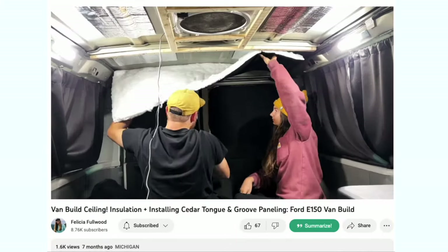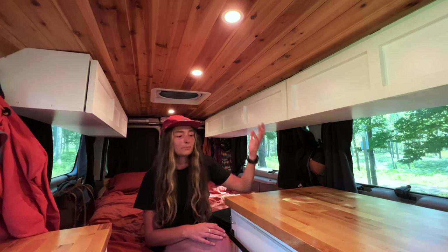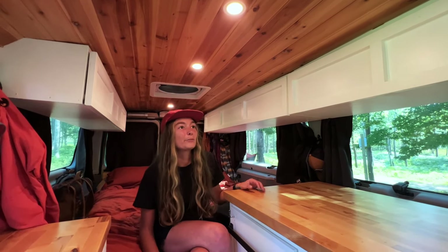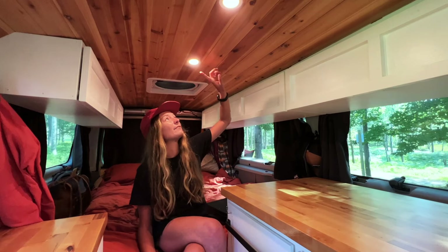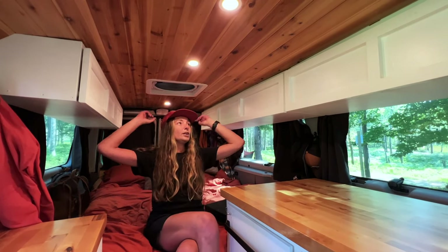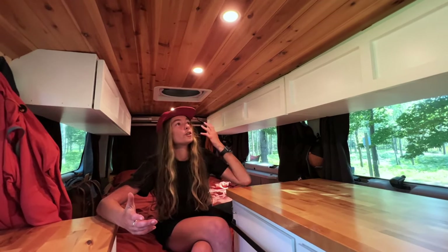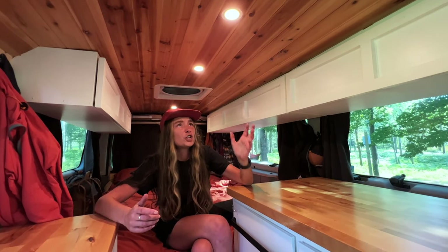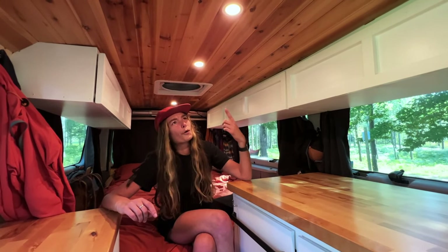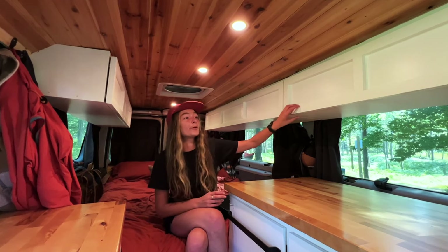The cedar ceiling came out great and it matches the countertop. It's standard for camper vans but I can't help but love it — it feels like we have a little cabin on wheels. We also have puck lights — we only installed four down the center. Most people do eight, four on each side, but we never really need it to be super bright in here and the four has been working great. They're very cheap, don't take much power at all, and we can pretty much leave them on all the time. These are the warm white ones.